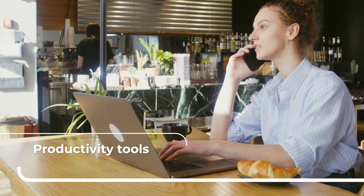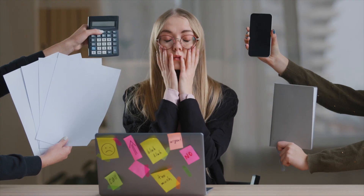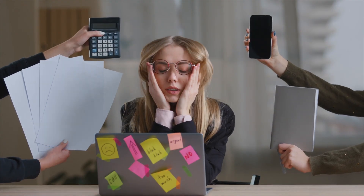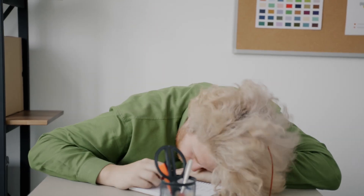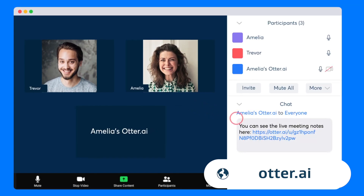B2B sales journeys can be full of phone calls and Zoom meetings. Managing your calendar and taking notes in all those calls can get tiresome, especially when you're in a completely different time zone. This is exactly where tools can help. Kiwi exporters have found transcription tools like Otter.ai to be very useful.